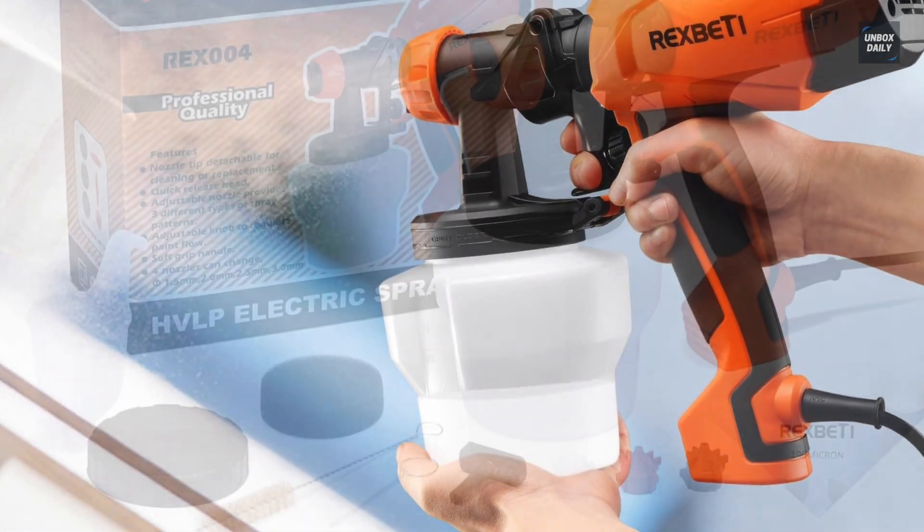The Home Right Finish is a handheld sprayer manufactured to provide smooth, even, and professional-looking results in less time. Its single-stage turbine uses 450 watts of power, allowing it to work with various mediums including chalk type paint, milk paint, latex paints, enamels, primers, clear sealer, polyurethane, and more.